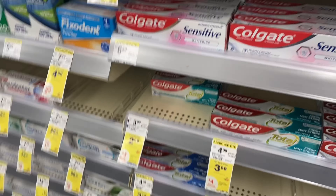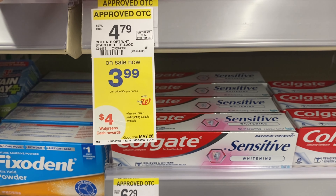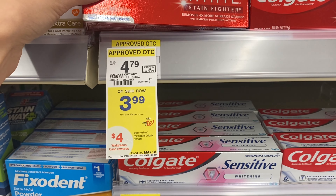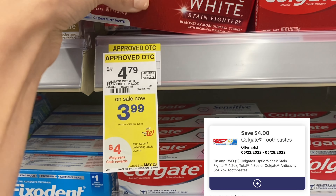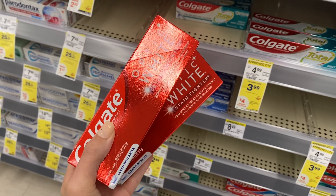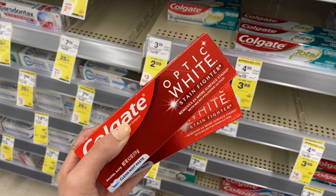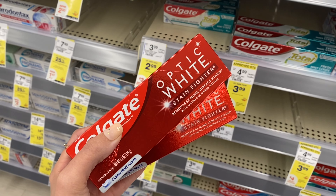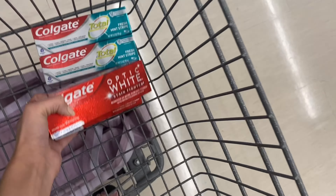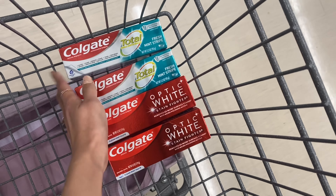Another Colgate deal — buy two get $4 Walgreens cash. We're going to grab two at $3.99 each, bringing our total to $7.98, and we're going to use a $4 off two digital coupon. Pay $3.98 with Walgreens cash and you're going to earn $4 Walgreens cash back, making both completely free. Even if you have tons of toothpaste you could donate them — definitely a good deal to grab this week.